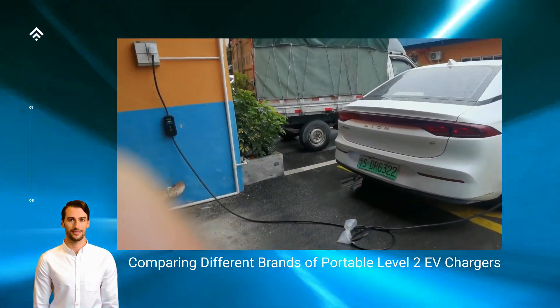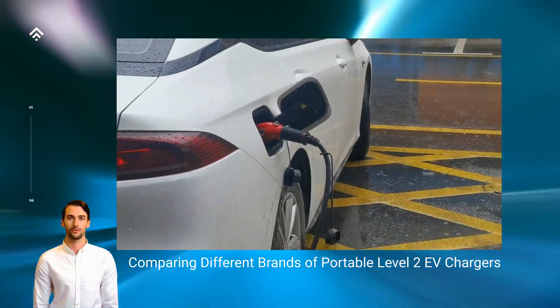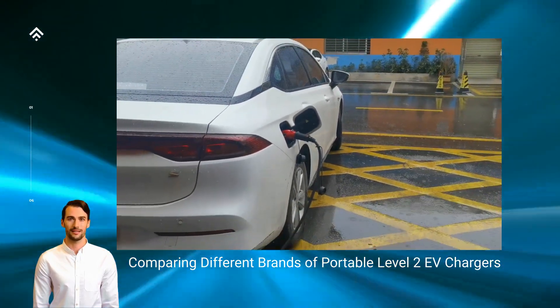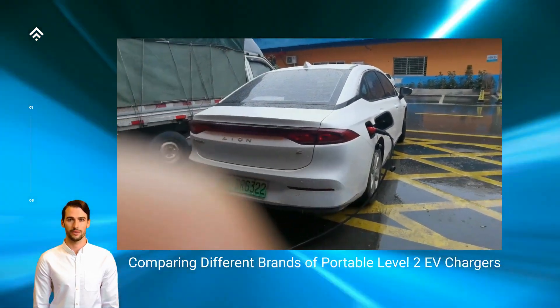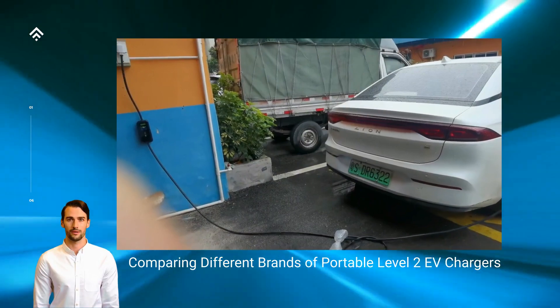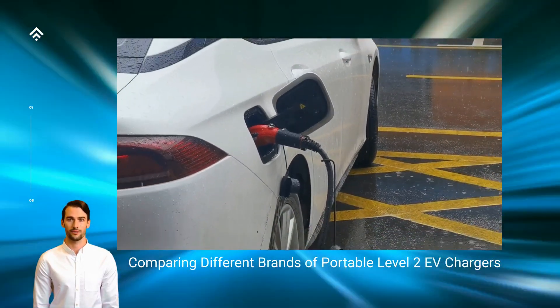Emergency charging assistance: having a portable Level 2 EV charger as part of your EV ownership toolkit gives you peace of mind in case of unexpected situations. If you find yourself in an area with limited charging infrastructure or experience a power outage at home, a portable charger allows you to charge your EV from any power outlet available.